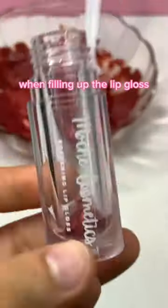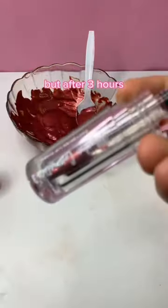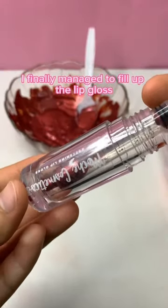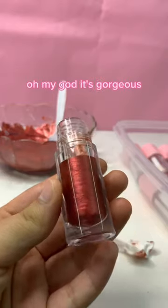When filling up this lip gloss, I had to use this tiny little syringe because I accidentally bought the wrong size syringe. But after three hours, I finally managed to fill up the lip gloss, and here's how it looks. Oh my god, it's gorgeous.